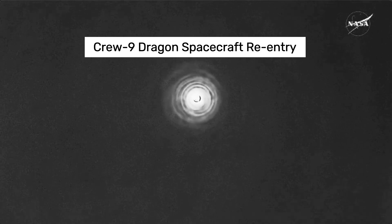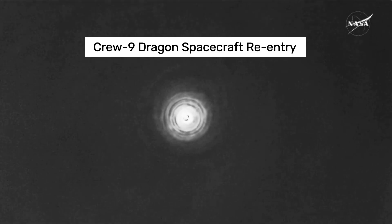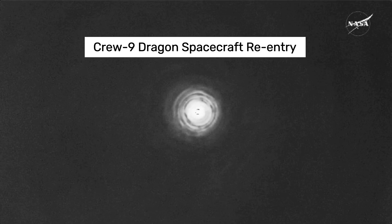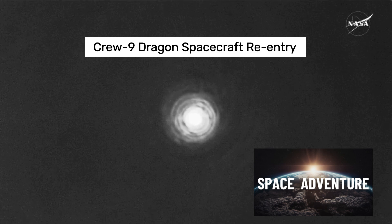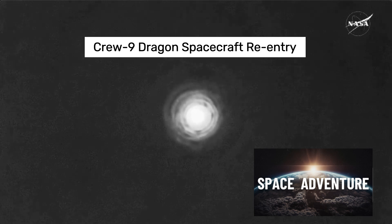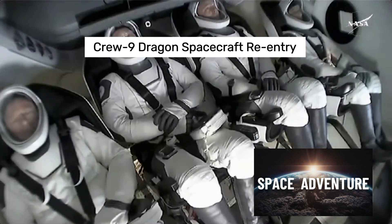Next event coming up will be deployment of the drogue parachutes. This occurs around 18,000 feet. GPS has converged — expect nominal altitude for drogue chute deployment. During that entry period, the Dragon spacecraft went from orbital velocity, about 17,500 miles per hour, down to about 350 miles per hour. Those drogue parachutes will slow it down from 350 to about 119 miles per hour.